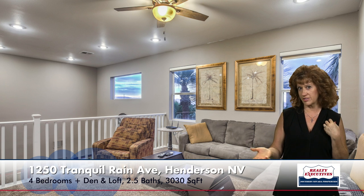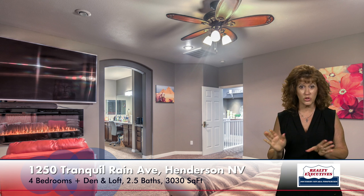The loft is a nice area if you want it as an office or a TV room. Now the master bedroom is quite large — it has a gas fireplace, ceiling fan, and even a coffee bar. It has a huge walk-in closet and a really nice bathroom with dual sinks, granite counters, a jacuzzi tub, and a separate shower.